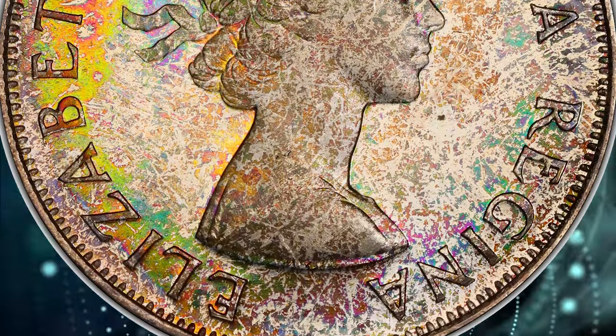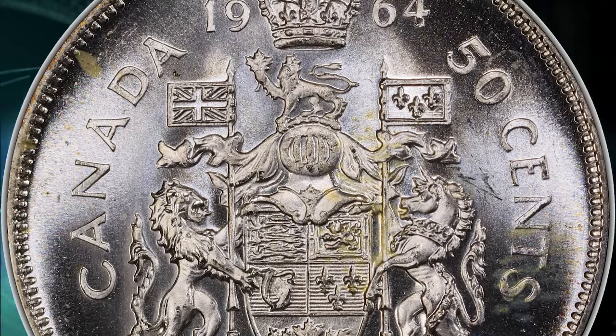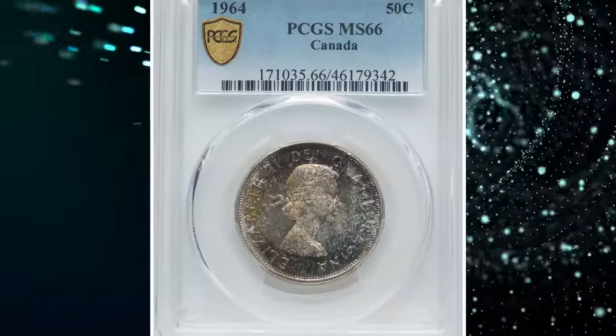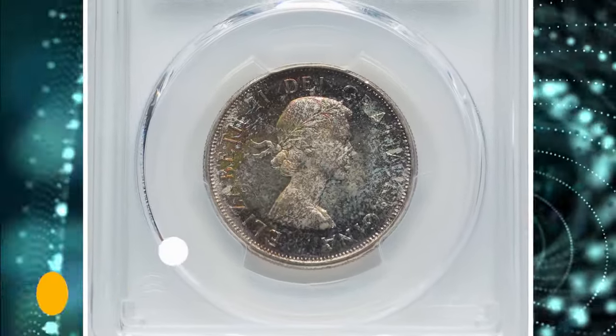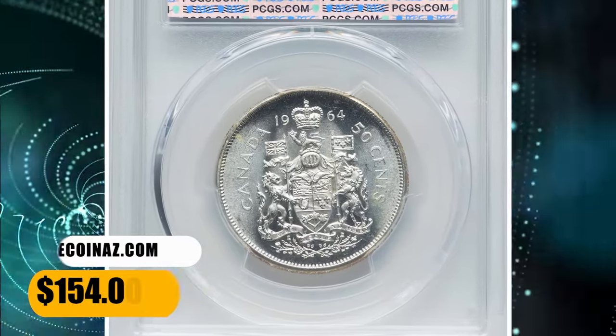Surfaces are graced by olive green, violet, russet, and pinkish hues. While on the reverse, untoned silver-gray luster catches the eye with crisply-struck device motifs. It was sold for $154 on December 3, 2023.